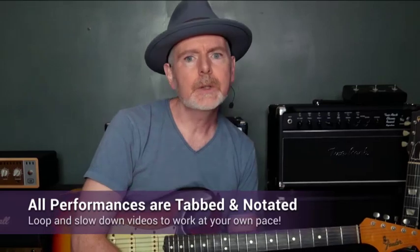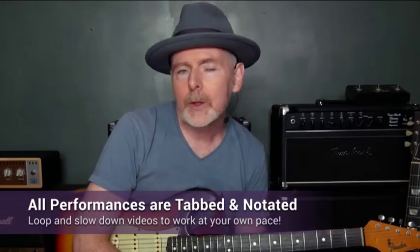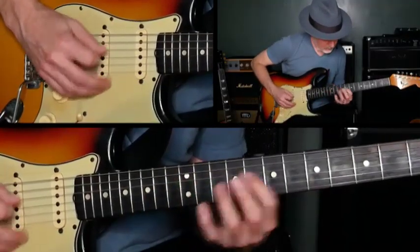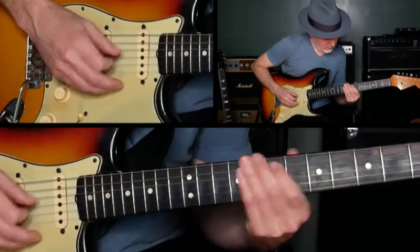All of the performances are tabbed and notated, and you'll be able to sync the tab and notation to the video using Truefire's learning tools. All the backing tracks are included, and you can loop and slow down any of the videos so you can work with the lessons at your own pace.